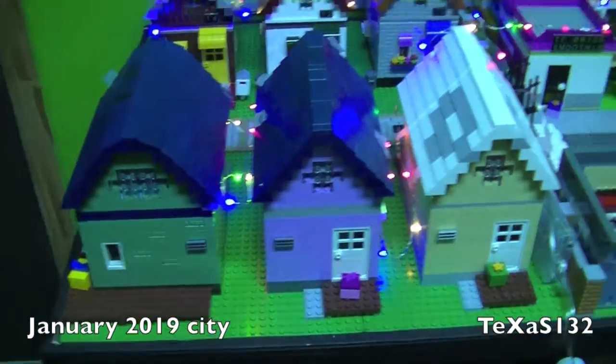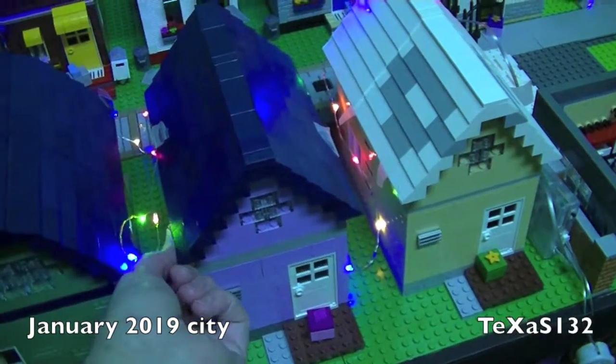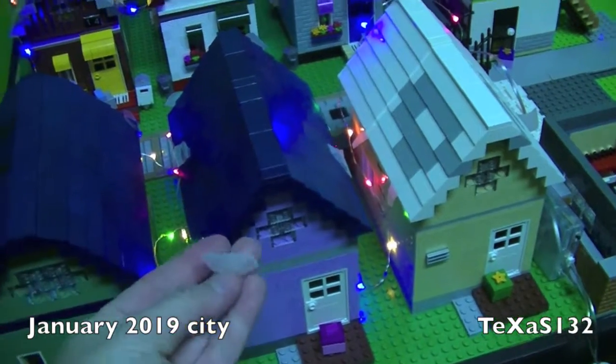I still have the lights. Jay had suggested using studs to hold these lights in and I haven't done that yet. I think it might work. The tape's not working.